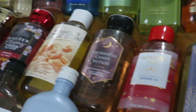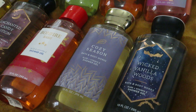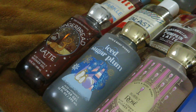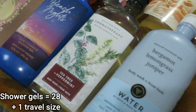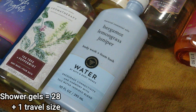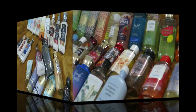Then we have Enchanted Candy Potion, Bonfire Bash, Cozy Season, Wicked Vanilla Woods, Gingerbread Latte, Iced Sugar Plum, Bubbly Rose, Beach Nights, an Aromatherapy in Tea Tree and Peppermint, and one more Aromatherapy in the Water which is Bergamot, Lemongrass, and Juniper. And these are all of the shower gels that I have right now in my possession.